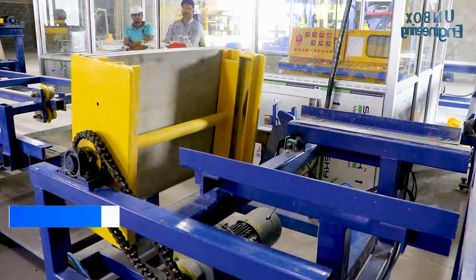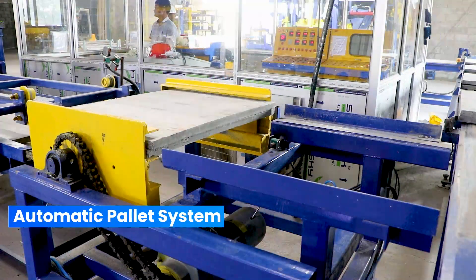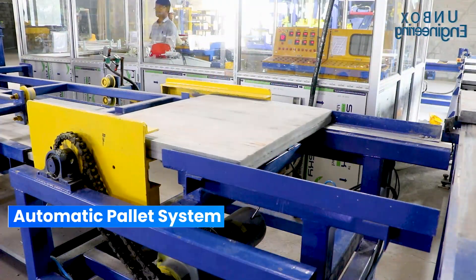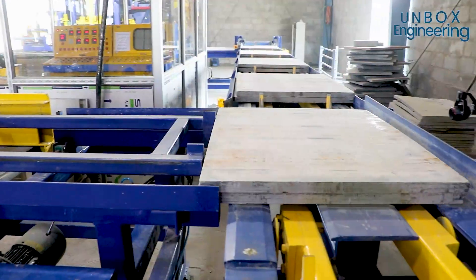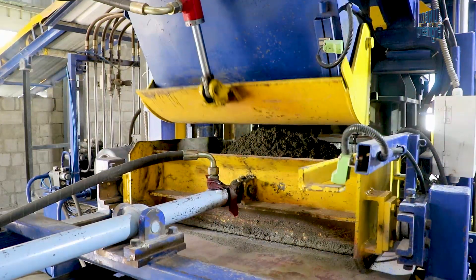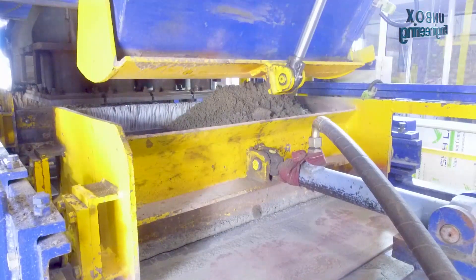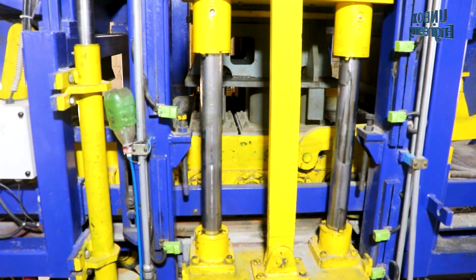On the other side, a pallet is sent into the machine by an automatic palletising machine. The pallet arrives under the block pressing station. Now the mixture is fed into mould cavities and pressed.